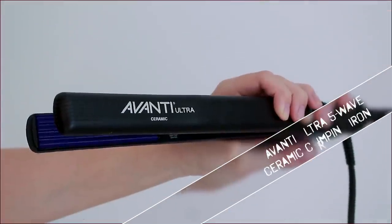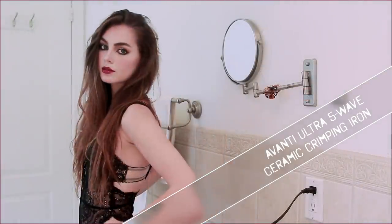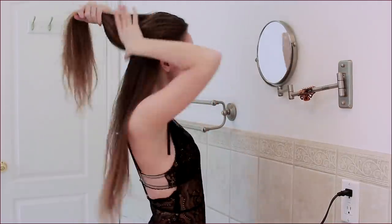Starting with my natural hair, I'm using a micro crimper today — I've been looking for one of these forever for volume. This is the Avanti Ultra 5-Wave Ceramic Crimping Iron from Trade Secrets. They also have a link down below if you want to check it out. First, split the hair into two and we're going to work from bottom to top.